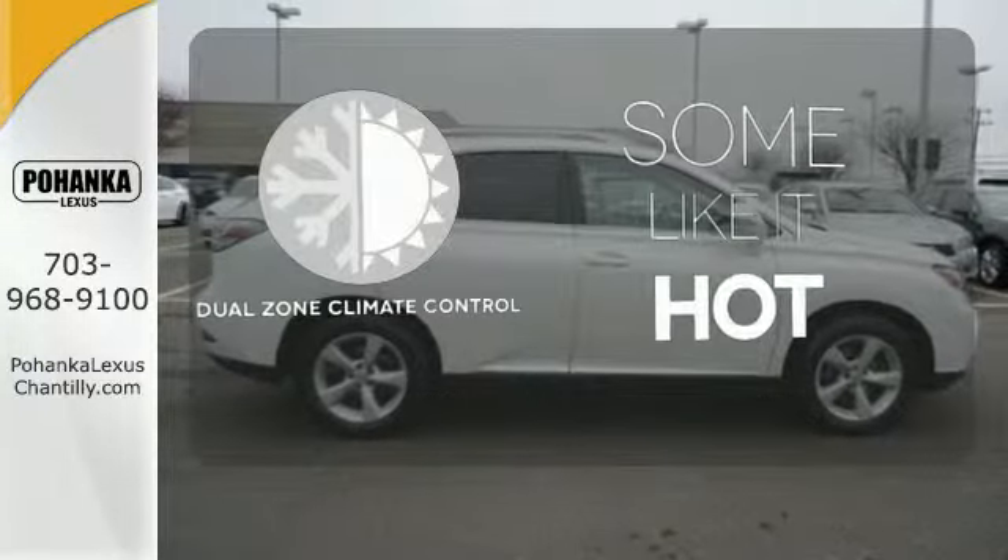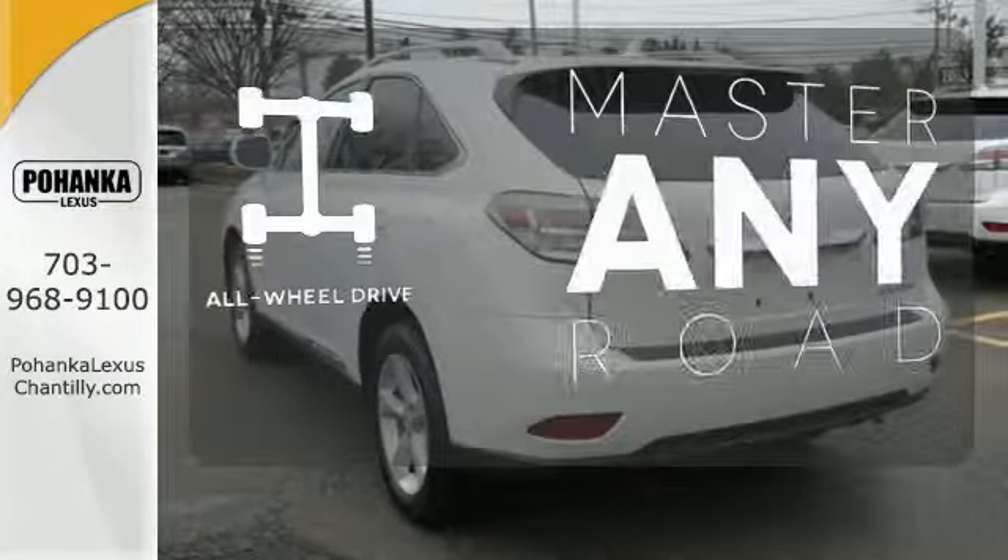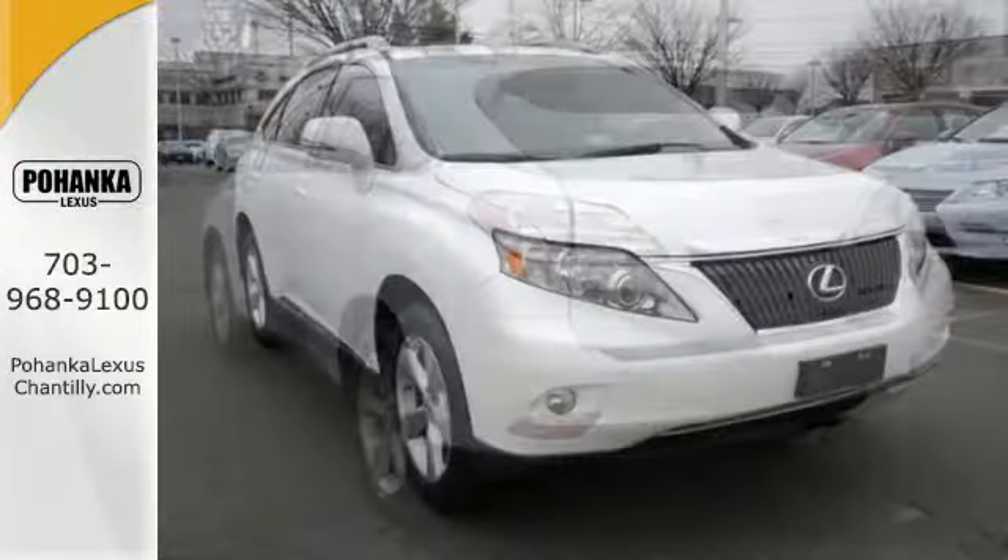Dual zone climate control lets you and your passenger pick your personal temperature. Control the road with all-wheel drive. Feel alive in this Lexus.